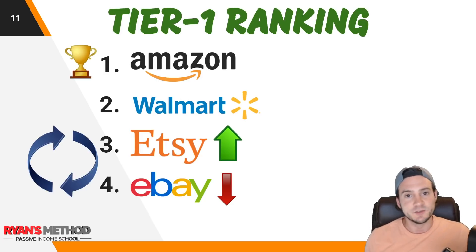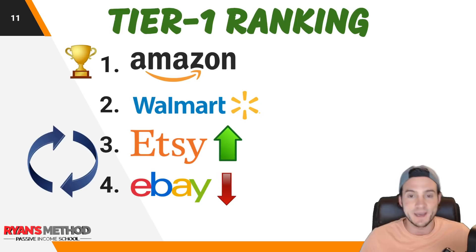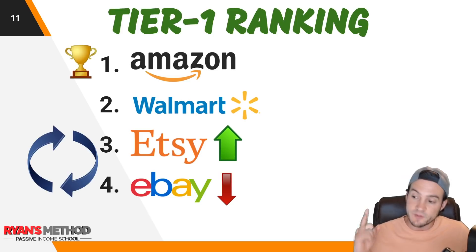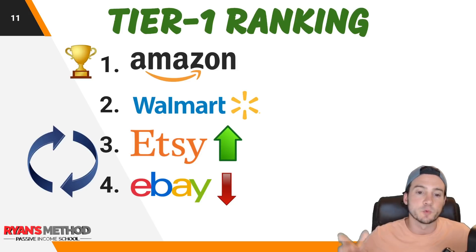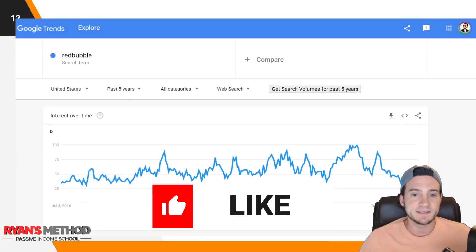The more consistent sales you make on eBay, the more products they'll allow you to list. So if you're not on eBay, you are missing out on money. It's worth starting early, because what if down the road you have great ideas but can't post them because you didn't get started in time? Don't sleep on eBay — if you can make $800 a month, that's nothing to scoff at. The ultimate tier one order is: Amazon, Walmart, Etsy, then eBay.